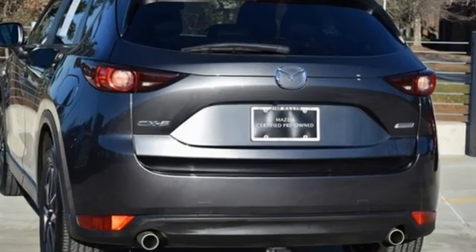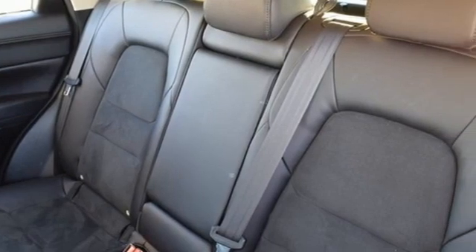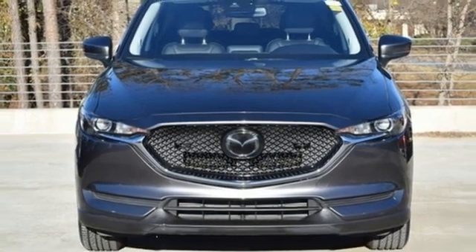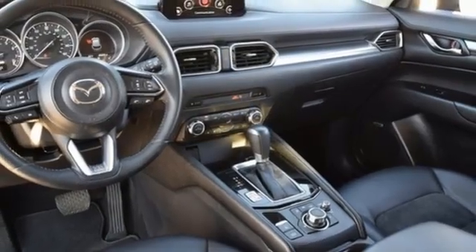Features include Skyactiv G-Engine, Dual Zone Climate Control, Bluetooth Wireless Audio Streaming, Mazda Connect, Front Heated Bucket Seats, Mazda Radar Cruise Control, External Memory Control, Aluminum Wheels, Wireless Phone Connectivity, and Automatic Transmission.